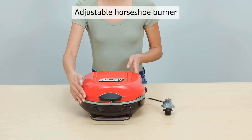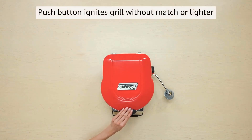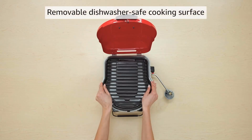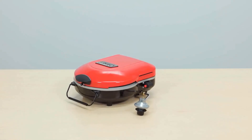Additionally, both the grilling surface and grease tray are removable and dishwasher safe, making cleanup hassle-free. This versatile grill is ideal for a variety of outdoor occasions, including backyard BBQs, camping trips, tailgates, and festivals.